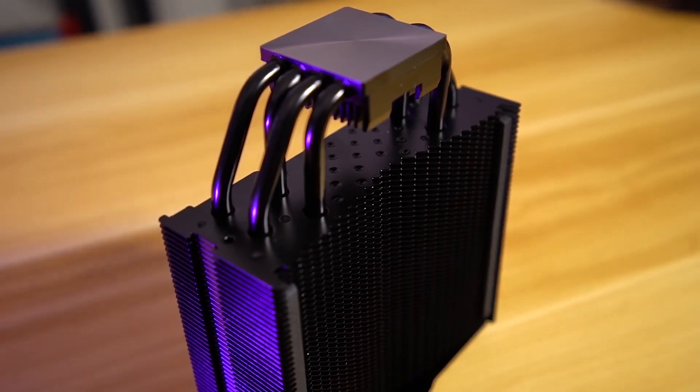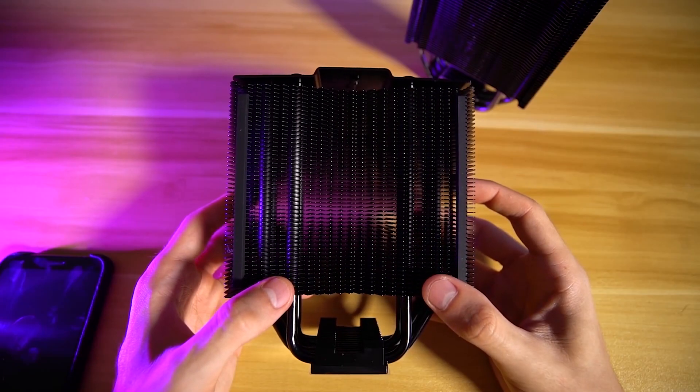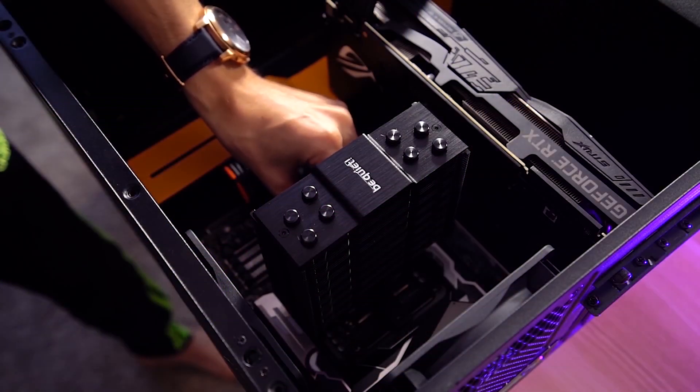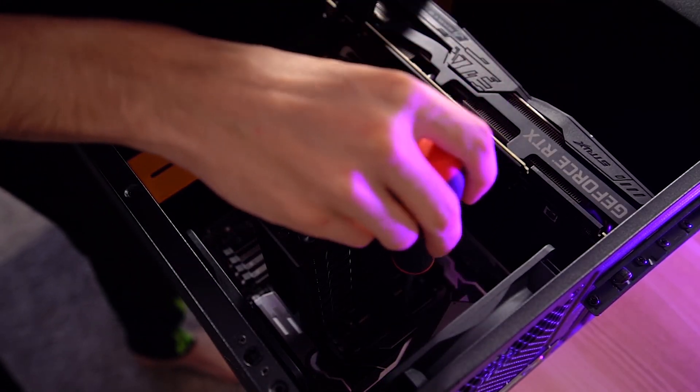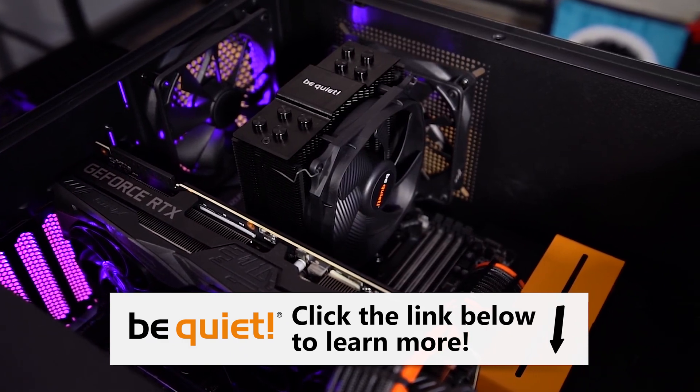The Be Quiet Dark Rock Slim may be small, but it packs one heck of a punch. It won't interfere with your system RAM because it's super slim, it's easy to install, and it looks great in virtually any rig. And it runs quiet — nothing in the product's name would have suggested it. Grab the Dark Rock Slim via the link in this video's description.